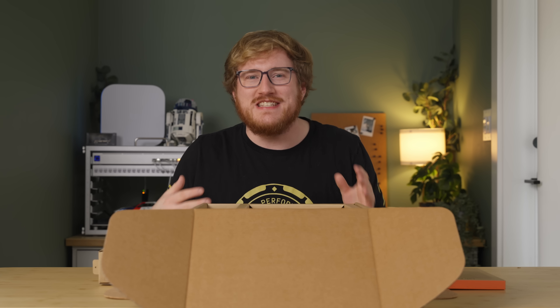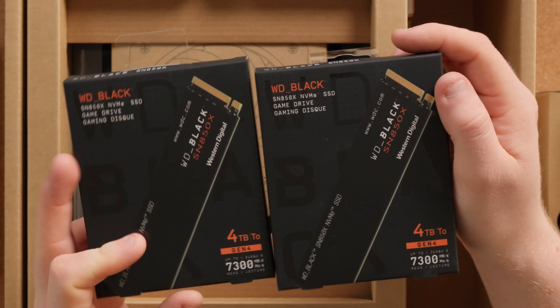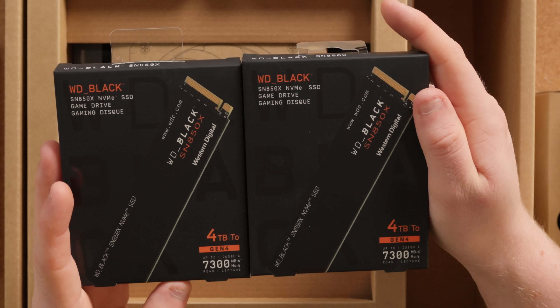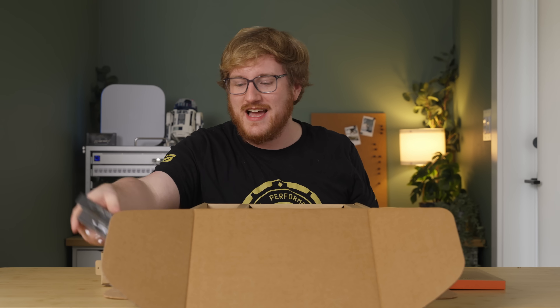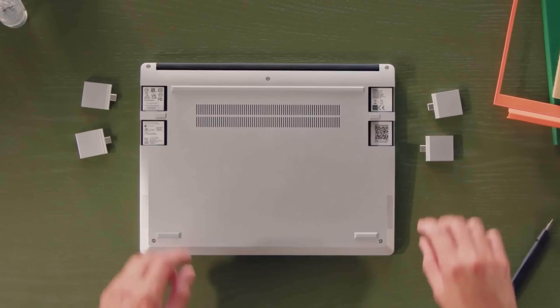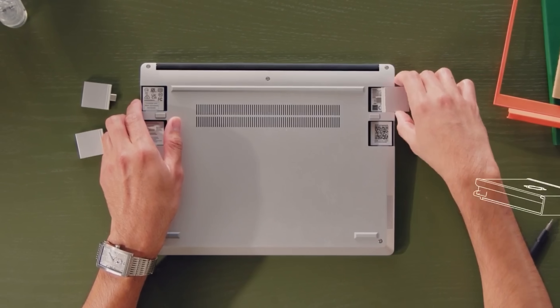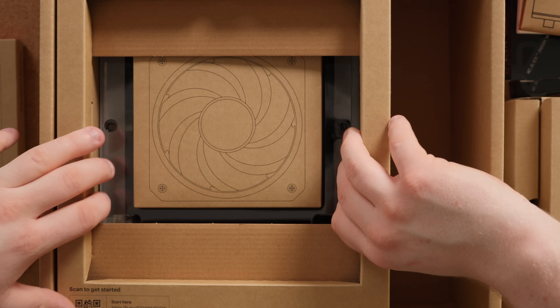Sticking with Framework's DNA, you can purchase this system as bare bones with no SSDs. In our case, I spec'd it out with two four-terabyte WD SN850X drives — these are Gen 4 SSDs, highly recommended. We've also got a load of I/O modules because, just like their laptops, the Framework desktop has customizable I/O with these little modules. But let's get the computer out.